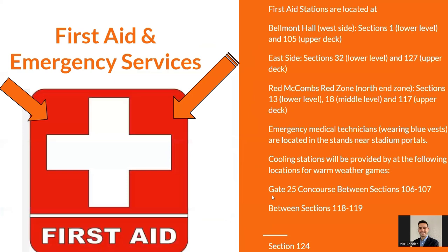For first aid services, always consult medical professionals. Emergency medical technicians are located throughout the stadium near the stadium portals. Cooling stations are provided for hot weather games, and most games will be rather warm, pretty much up until the end of October.